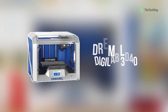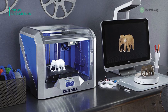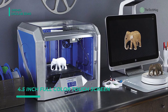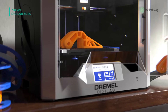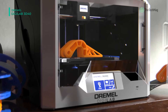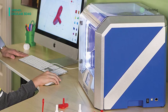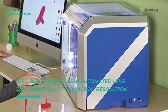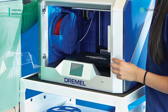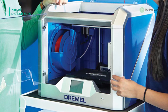Next up on the list is the Dremel Digilab 3D40. It has a large 4.5-inch full-color touchscreen with an intuitive interface for easy use. The removable glass build plate makes it easy to remove prints and is resistant to drops. Its fully enclosed, sturdy plastic design keeps curious hands out and also makes the printer quiet and safe. The printer offers a 0.4-millimeter brass nozzle that heats up to 220 degrees Celsius and can create high-quality PLA prints, with 100-micron layer height for high accuracy or 300-micron layer height for faster printing.